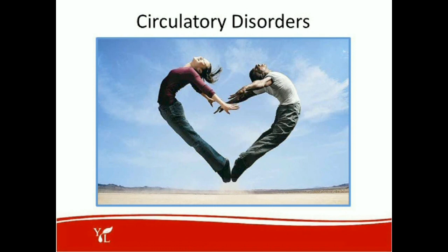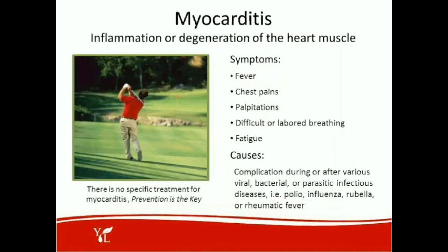Let's mention a few of the circulatory disorders. The first one is myocarditis — inflammation or degeneration of the heart muscle. Symptoms may include fever, chest pains, palpitations, difficult or labored breathing, and fatigue. There's no specific treatment for myocarditis from a medical perspective; however, we are promoting prevention. Prevention is the key. Some causes are complications after various viral, bacterial, or parasitic infections. Also, polio, influenza, and rubella or rheumatic fever can cause complications and lead to myocarditis.